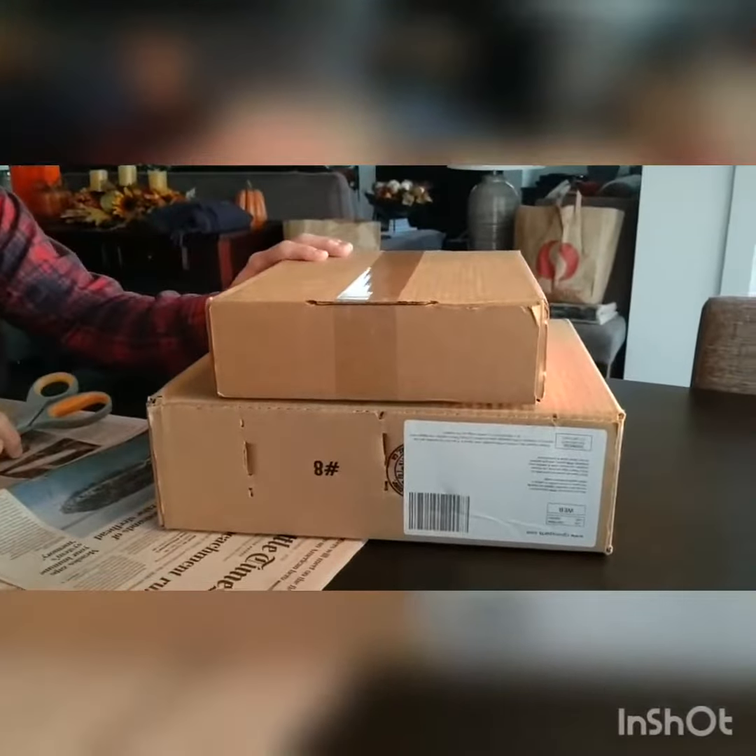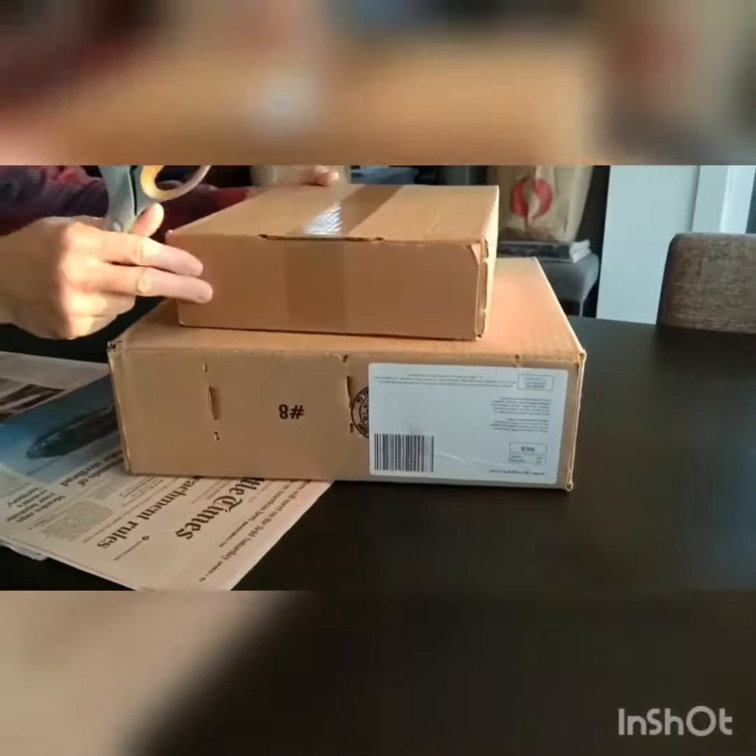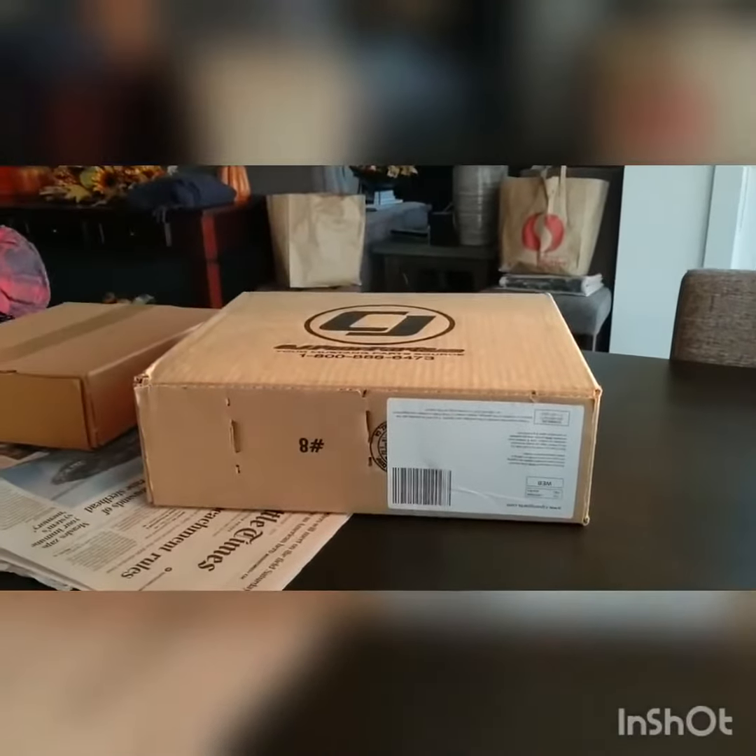Hey, it looks like the housekeeper brought by some packages for me to open. I've ordered some stuff, some auto parts, so this will be a quick unboxing video of some auto parts. So let's see what we got.